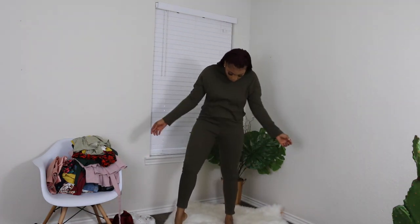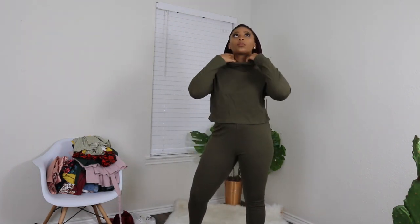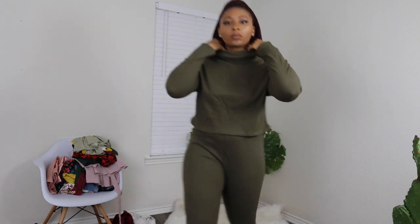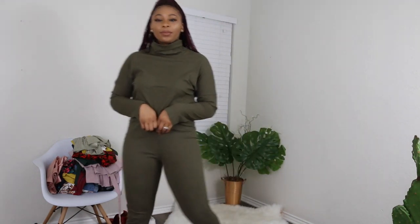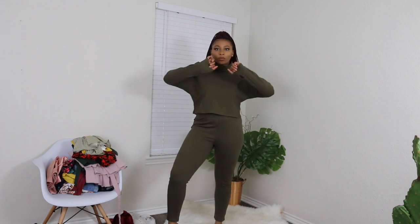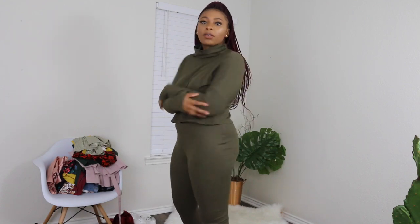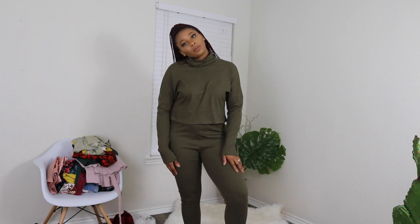Now I'm gonna show you this comfy set I got from Shein. It's really adorable — I love this bigger, thicker, extra-long neck because it gives you the opportunity to style it however you want. I like the material and I think it's super comfortable. I'm very much a loose clothing kind of girl so this will be a once-in-a-while outfit. The arms are a little flappy at the bottom, which I like — it adds to the comfort. It's quite form-fitting overall.